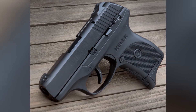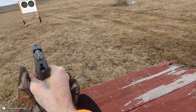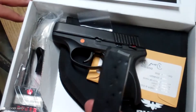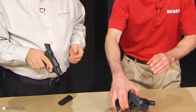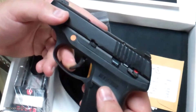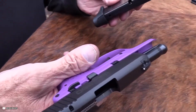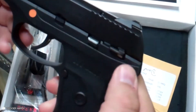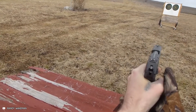Next, there is the LC380. It's a little more clunky but still a lightweight performance piece. It's the same size as the LC9 but offers reduced recoiling. The gun has a dovetailed, high-visibility, three-dot sight system, a seven-round magazine, a manual safety, and a loaded chamber indicator. For those worried about safety, this is a better pick than the LCP. It has a .380 auto caliber, a 7+1 capacity, and a barrel length of 3.12 inches. Just due to the safety features alone, the gun is worth paying $639 for.